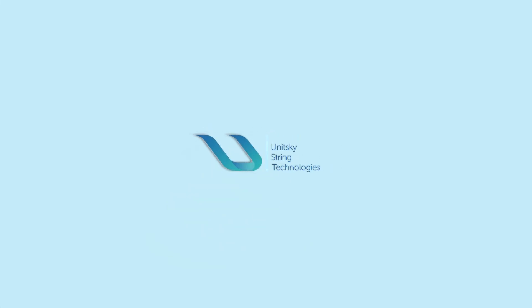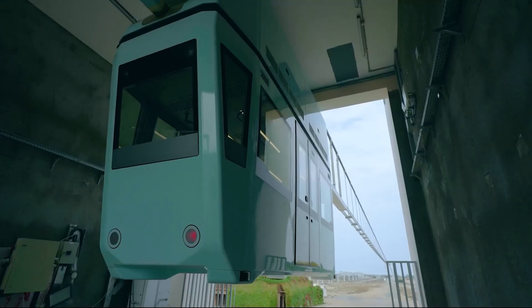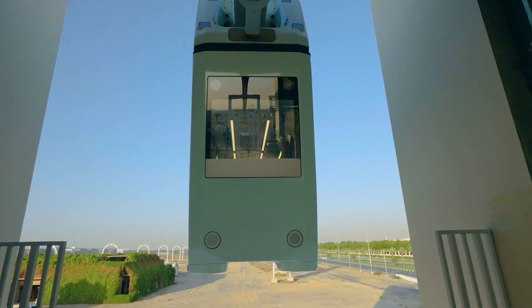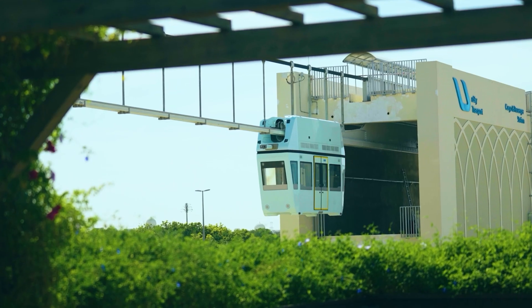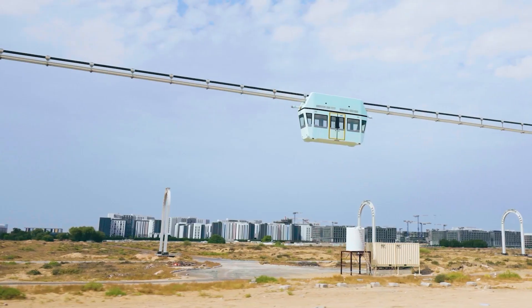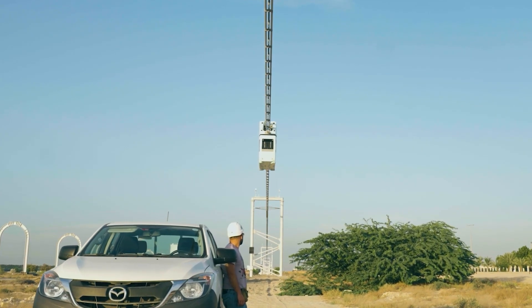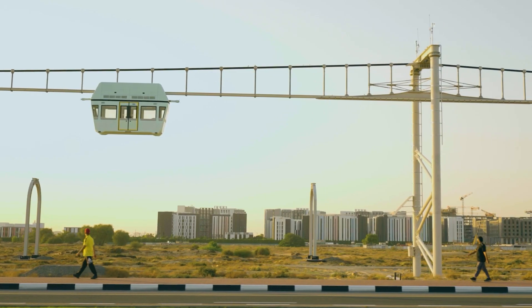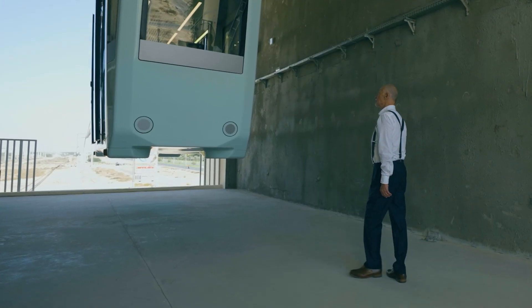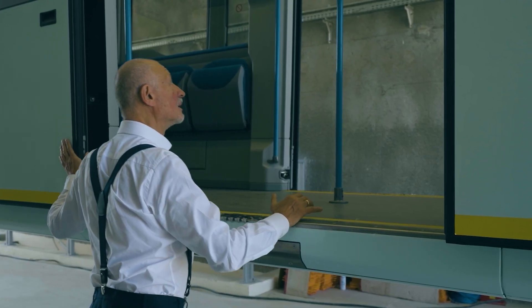Hello everyone! The U-Bus Karat U4212 is designed for 25 passengers and intended for urban transportation in tropical climates.